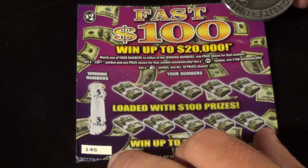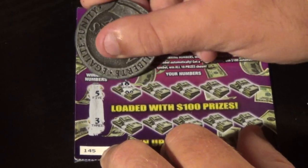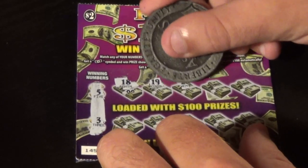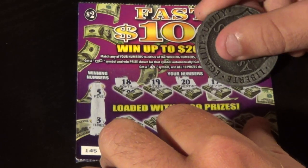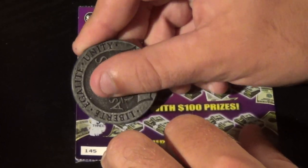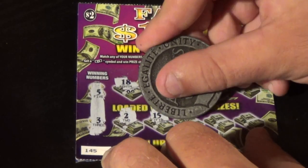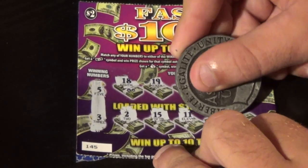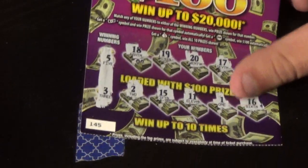Last ticket — the purple one. Winning numbers are 5 and 3. We have 18, 19, 20, 17, 10, deuce, 15, 11, 11, and last chance — 16. That one is a loser.